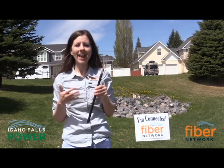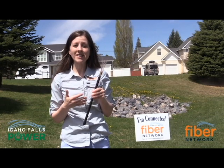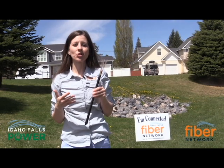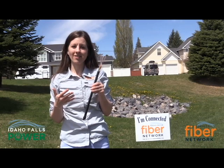To help answer that question and to give you an inside look at exactly what's happening with the Fiber Build-Up, we have met up with Rory Cullen and his crew who are working on a rotting project in one of our neighborhoods to bring fiber to the residents.